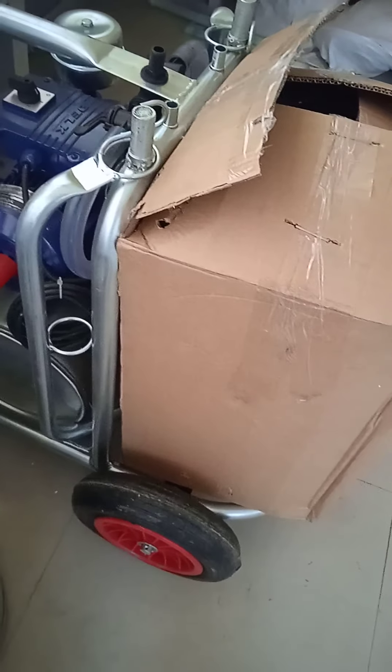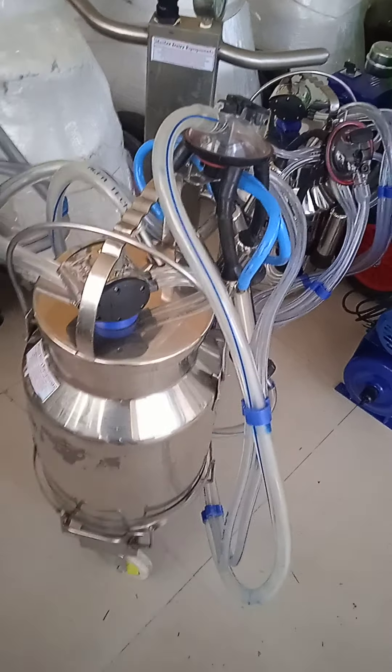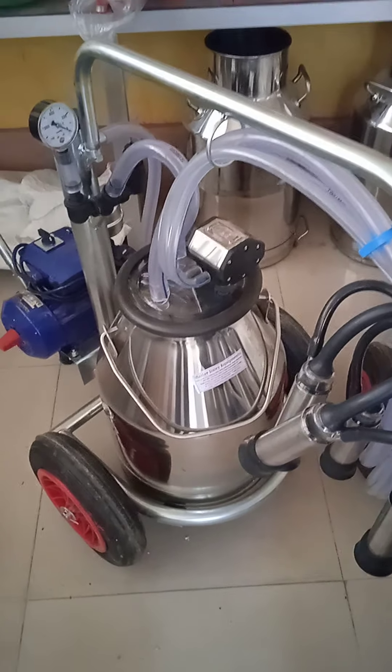Milking machine — double cluster, double bucket, single cluster, single bucket, local Indian, turkey made.